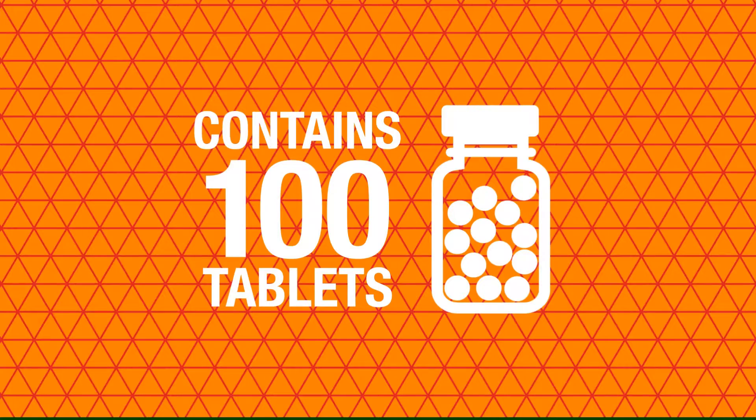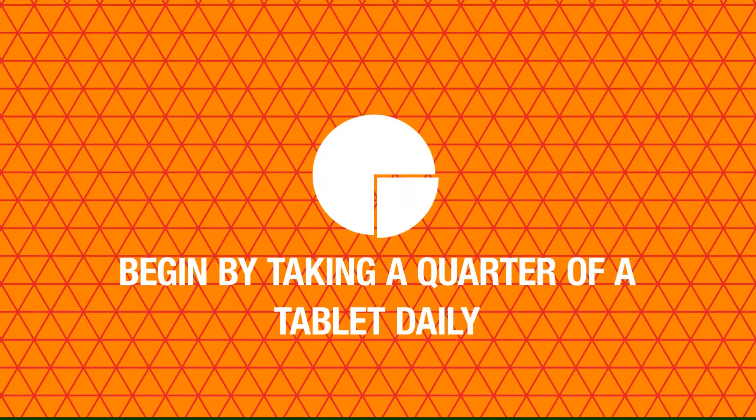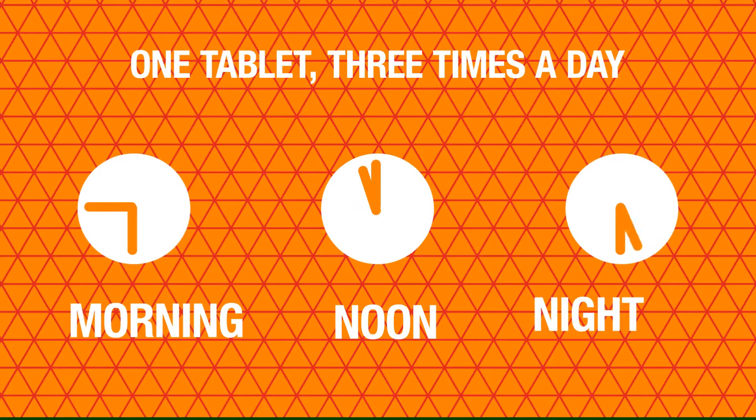Every bottle contains 100 tablets and we recommend you begin by taking a quarter of a tablet daily, then gradually increasing the dose to one tablet three times a day.